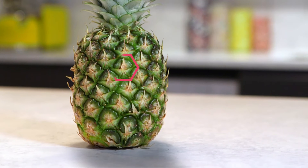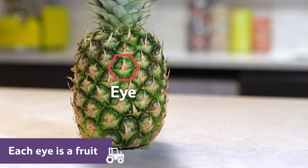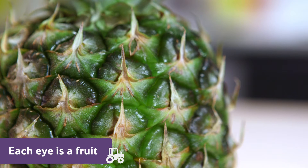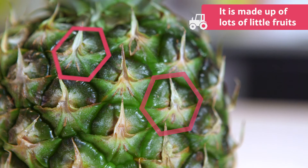On the outside there are lots of small hexagonal shapes. These are called eyes and each eye is a fruit. Although the pineapple looks like one big fruit, it is actually made up of lots of these little fruits.